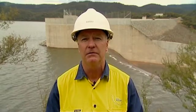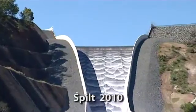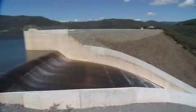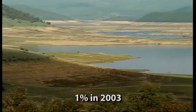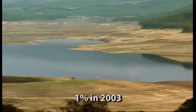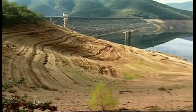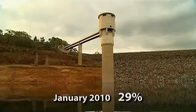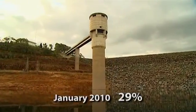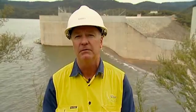Since 1968 when the dam was finished, it has spilled in various years: 1971, 1974, 1984, 1992, and 2010. The lowest storage capacity since 1968 was 1%, and that was in 2003. In January 2010 the dam was at 29%, and by October–November 2010 it was at 100%. That's a remarkable recovery — filling from 29% to 100% is a huge amount of water.